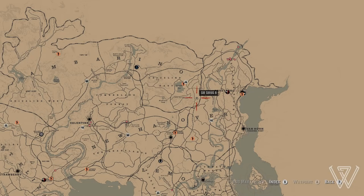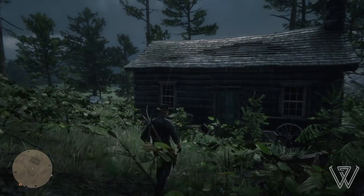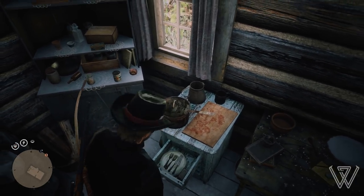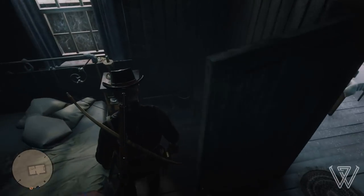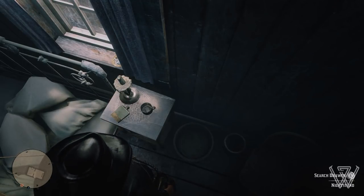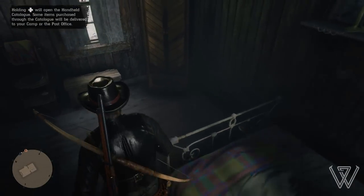For our next location you want to head west of Annesburg and east of Three Sisters until you come to this shack. If you head inside to the right, you'll find a drawer you can search with a piece of jewelry inside. Then heading into the bedroom, you'll be able to pick up another piece of jewelry. Inside this house there's also a bunch of other items like food, alcohol, ammo, miracle tonics and a lot more — definitely a place you'll want to loot.